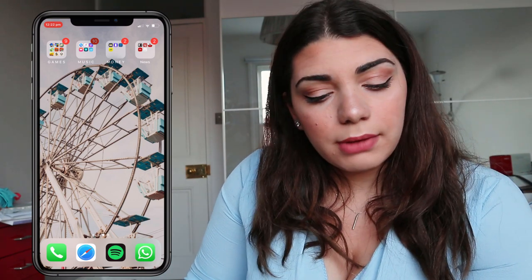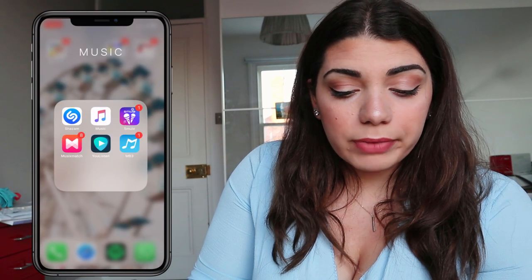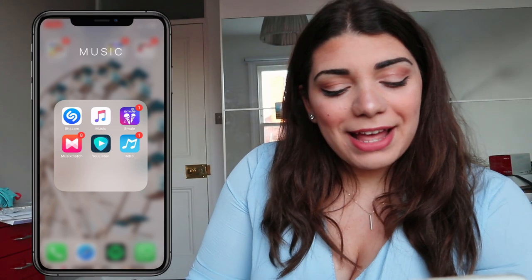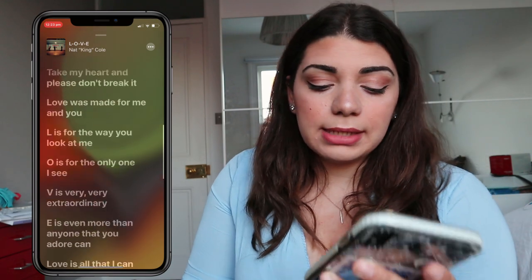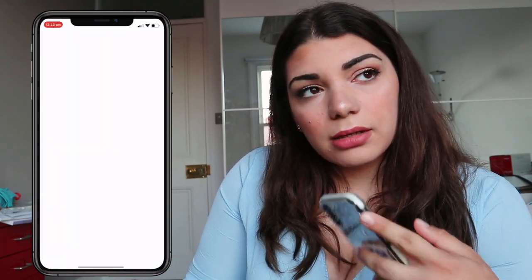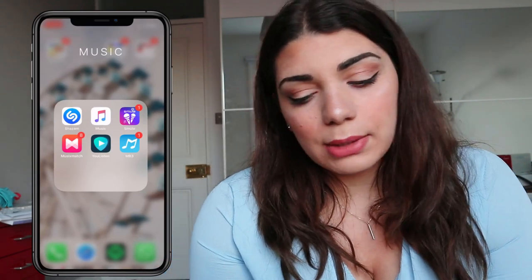In my Music folder I have Shazam, of course. I'm currently using Apple Music instead of Spotify because I have a free trial — my favorite song right now is 'L-O-V-E' by Nat King Cole. I also have Muse for trying to sing, MusicXmatch, and YouTube-connected apps. One thing I love about Apple Music is that it already has lyrics, unlike Spotify.